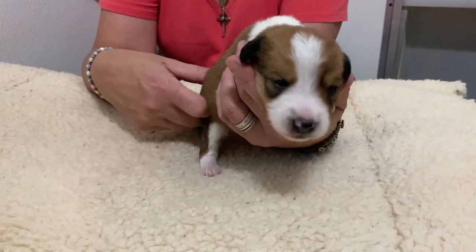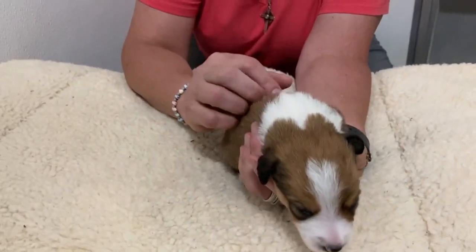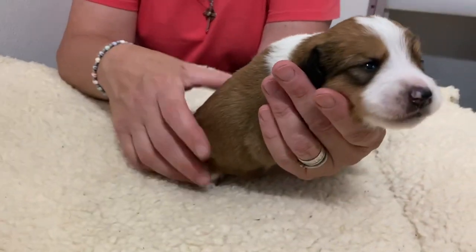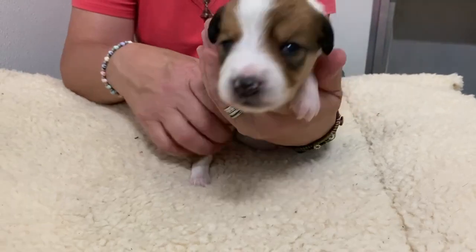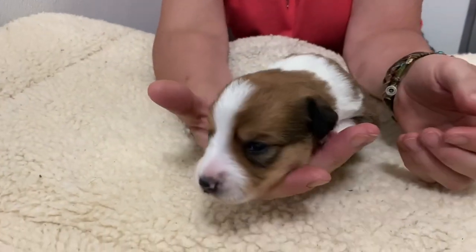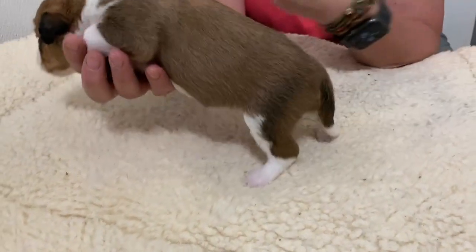Starting to get a little bit of wave. Not much is coming through just yet, but as an F1 generation, this is kind of what I expect because she's 50% border collie, 50% poodle. Beautiful, beautiful puppy. This is little girl green.